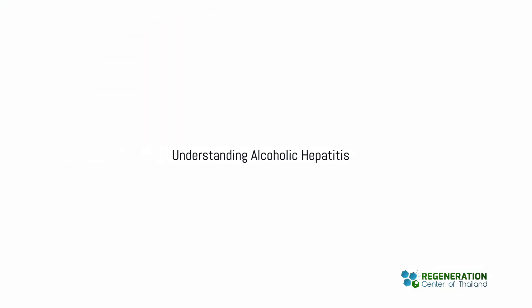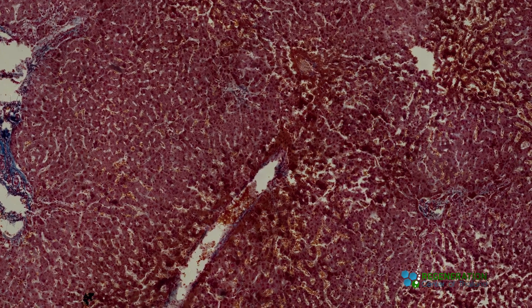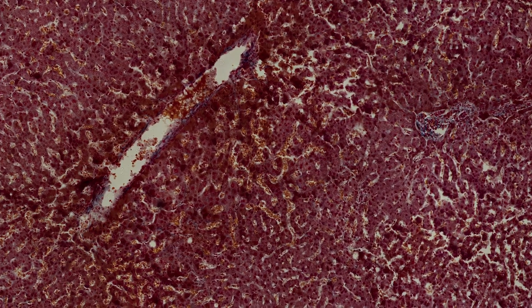Alcoholic hepatitis is an inflammation of the liver caused by excessive alcohol intake. This condition can vary in severity, from mild symptoms that are hardly noticeable to severe complications that can be life-threatening.